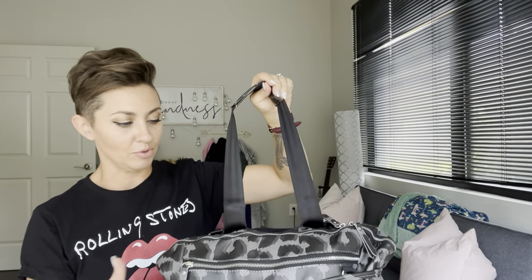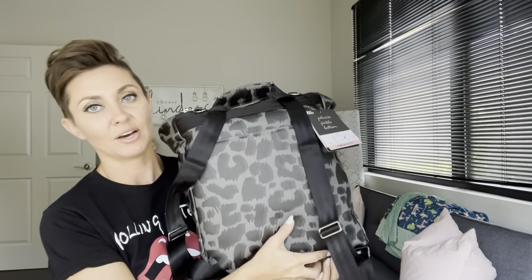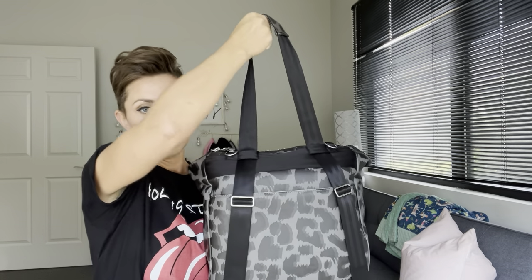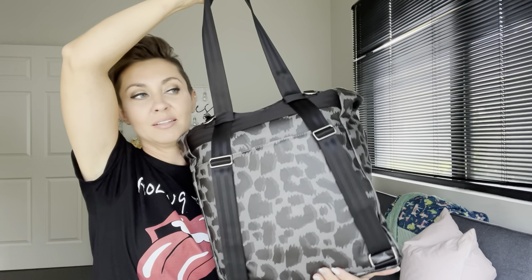One of the first things I want to show you is probably the only con I see about this bag — I'm not so sure how I feel about the convertible strap situation. You have backpack straps that come across the back and a grab handle so you can pick it up. When you're not wearing it as a backpack and you pull this grab handle, it actually tightens those straps in like this.